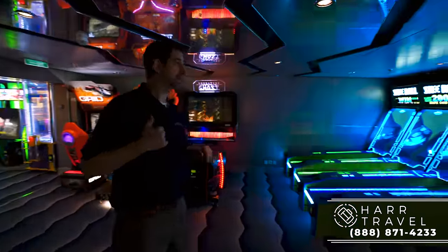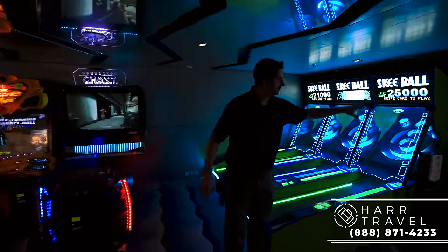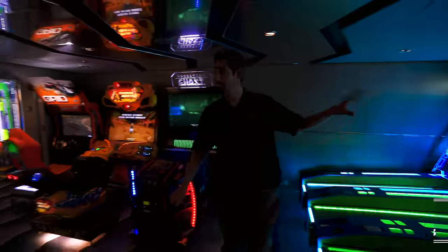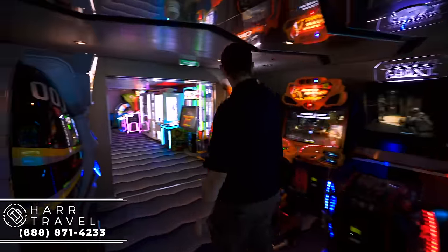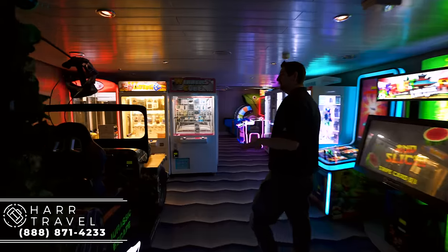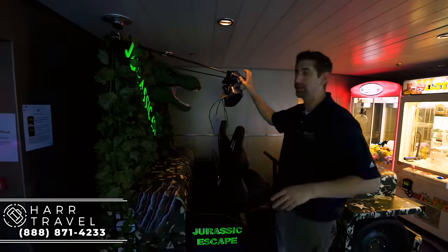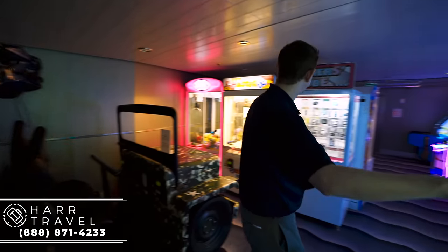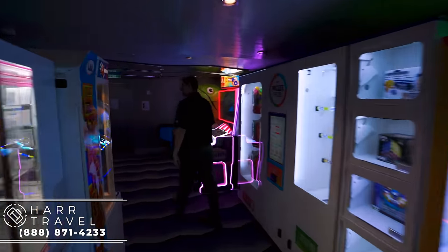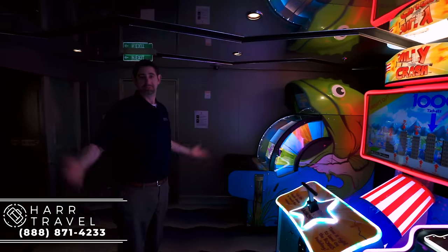Also a great space for everybody — as I see a lot of dads in here like myself — you've got the arcade. You've got Skee-Ball; you purchase your credits over there — this is an additional cost, so make sure you talk with your kids and have a budget in mind. You've got the racing game — motorcycle racing, car racing. Over here you have the Jurassic Escape, which is a virtual reality-style game. I'm guessing we're going to see a lot more of this from Royal and everybody else. Fruit Ninja, claw games, and more arcade games all the way in the back.